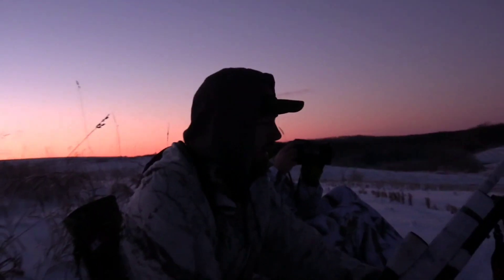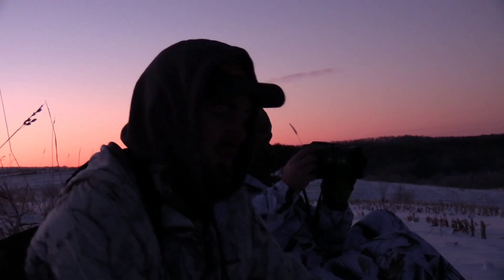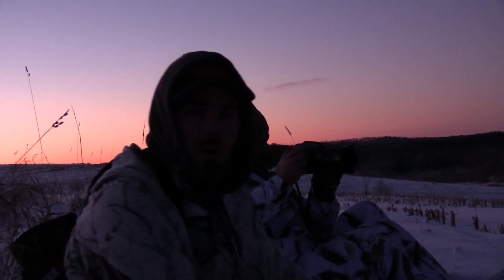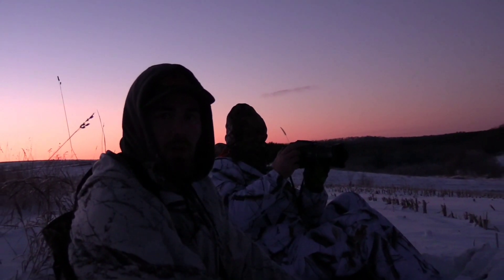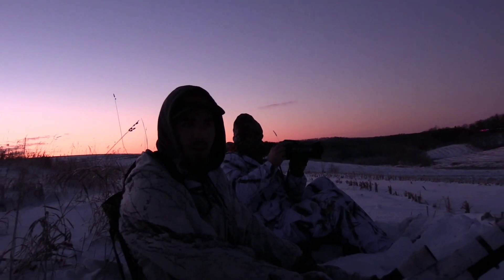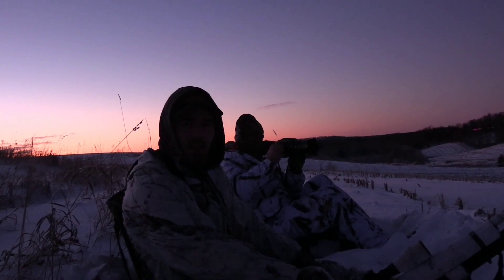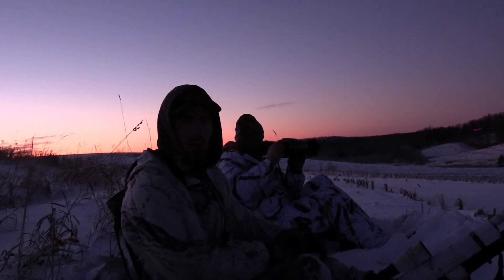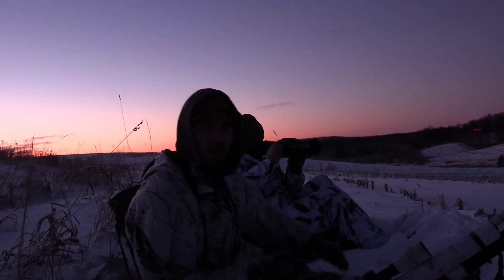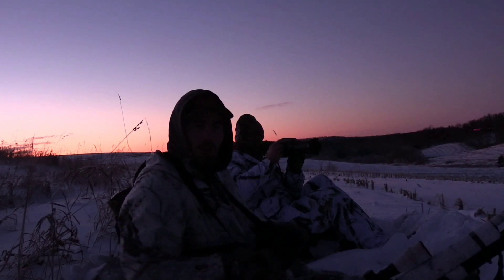Alright, here we go, getting set up for a coyote stand this morning. It seemed to be moving pretty good yesterday, so we decided to come out after this fresh snowfall. We got two cameras running today — my camera and my dad's got a new camera he bought this year. We're testing it out, so we should have some pretty good footage if we get one to come in. See if we can put one down, so stay tuned.